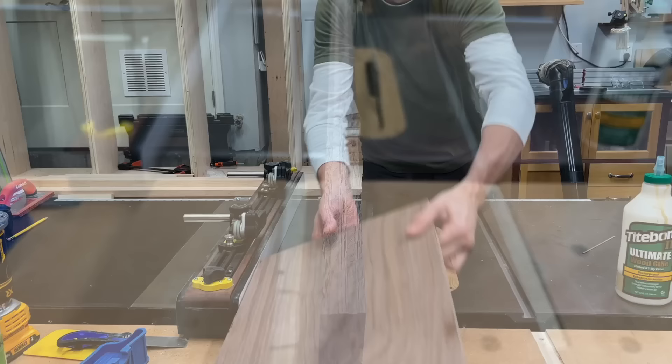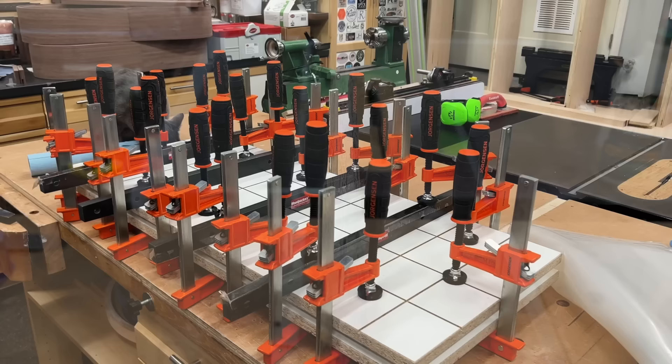Now, if you don't have a vac bag, all is not lost. You can use some clamping cauls and a couple of platens — which I just used melamine — and a ton of clamps.